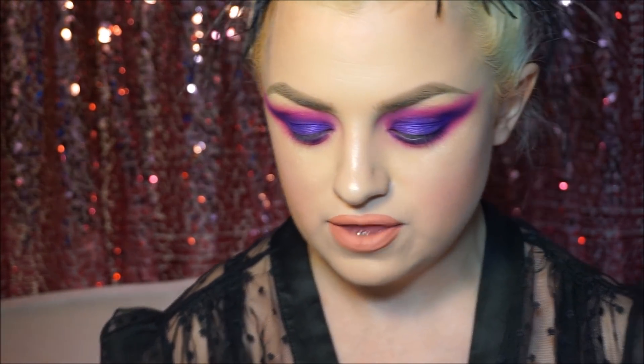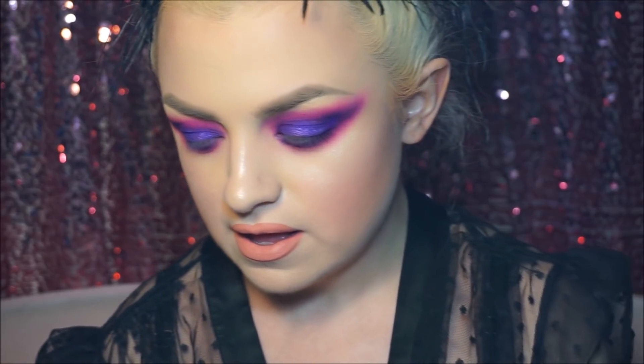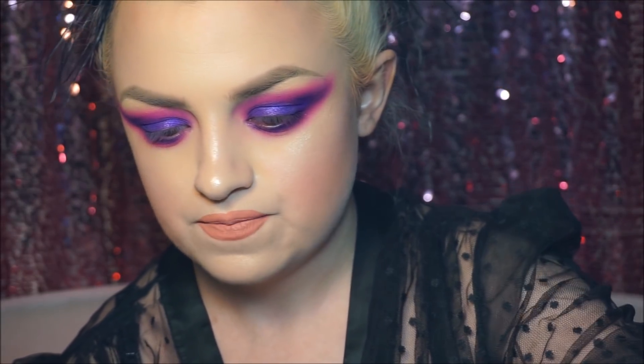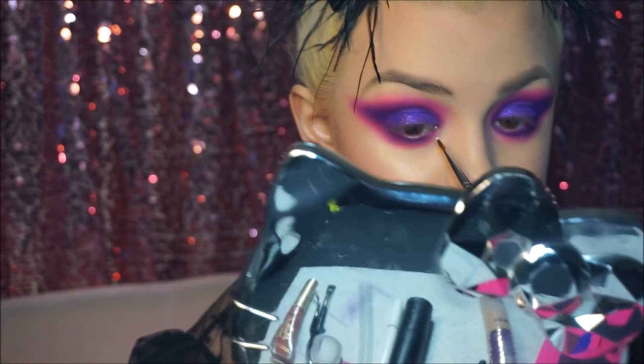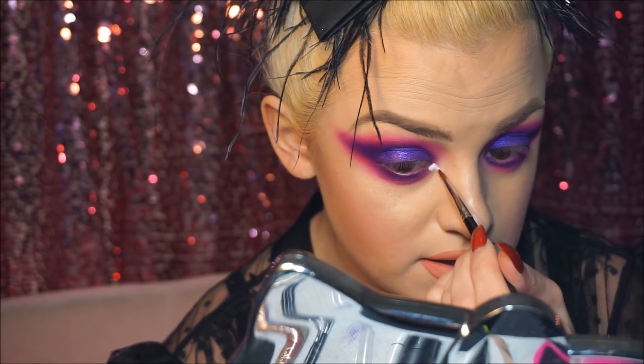I'm gonna sculpt that out using a little bit of Ben Nye's Clown White. I always use this for cut creases — a lot of people use concealers or foundation for cutting the crease or doing any sort of cleaning out, but I swear by this, it's my favorite. I'm gonna go in with my Anastasia swish brush and just stencil out where I'm gonna put the yellow.